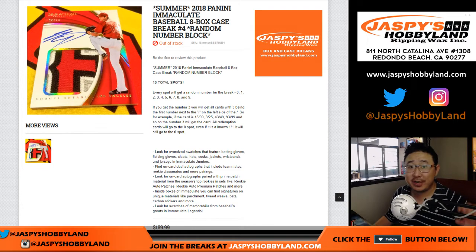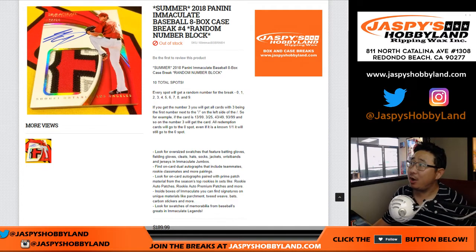Good afternoon, everyone. Happy Tuesday. Joe for JazzPeaceHobbyland.com with 2018 Panini Immaculate Baseball. This is a random number block break — random number block break number four.